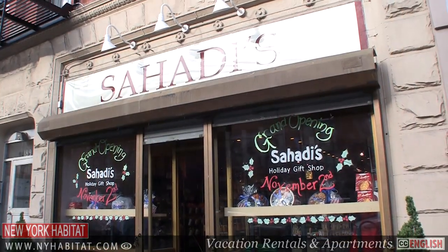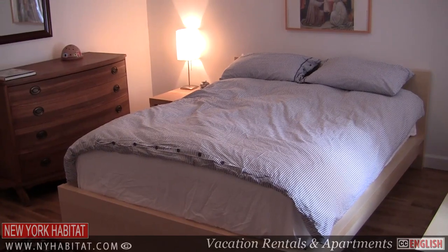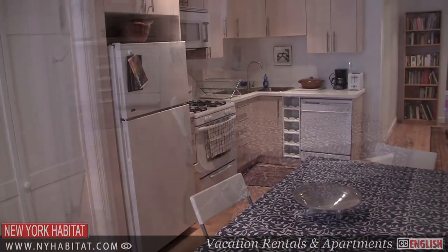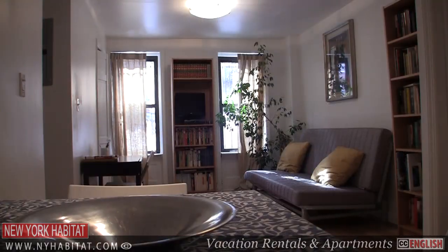Just be prepared to wait, because on Saturday afternoons it seems like the entire neighborhood of Brooklyn Heights shops right here. And speaking of the neighborhood, the best way to be part of it is to live like a local, by renting a furnished apartment or vacation rental from New York Habitat for your next trip to New York.